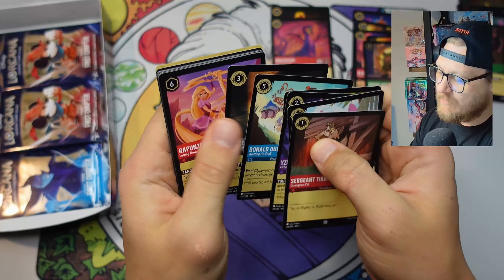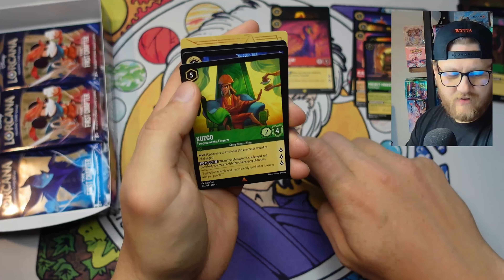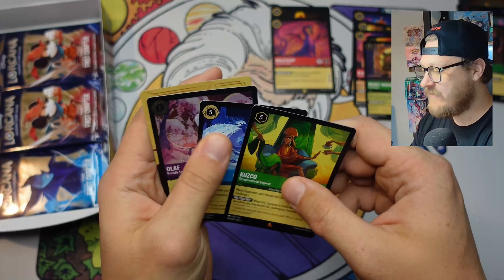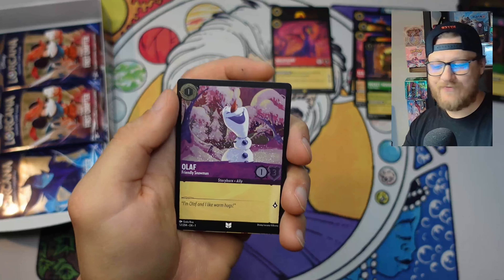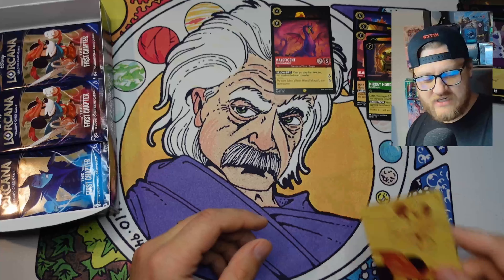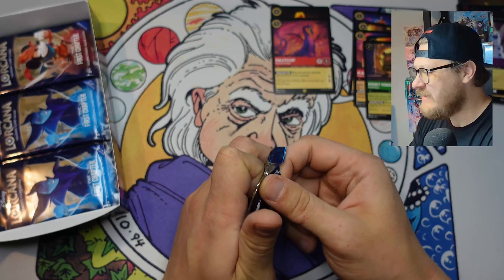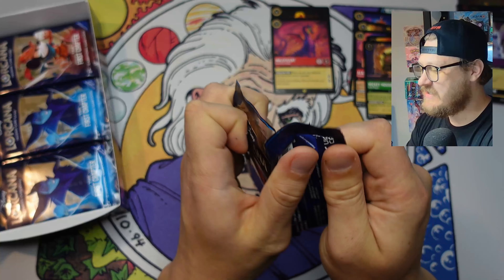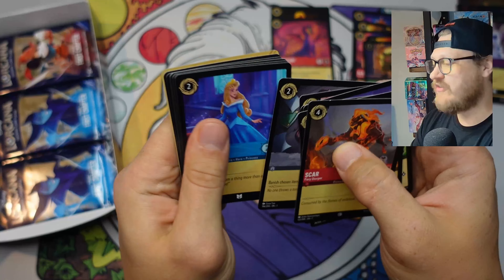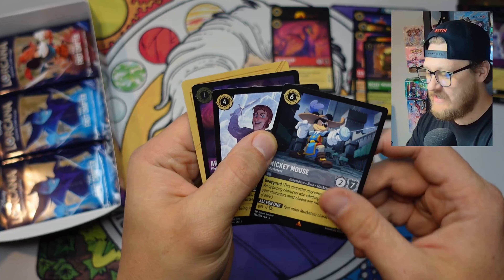Much like Pokemon did for my generation. The test of time is still the big test for Disney's Lorcana and Ravensburger. As you saw at the beginning of these last two videos - Olaf, do you want to build a snowman? Snow is cold. I'd be really interested to see, if it sticks around, what it does for our generation or the new generation of trading card game fans, enthusiasts, players, collectors, whatever it might be.